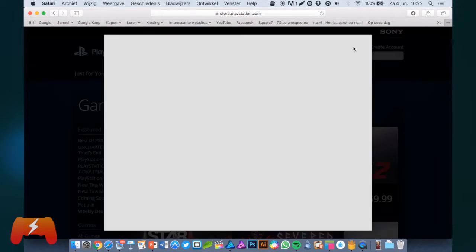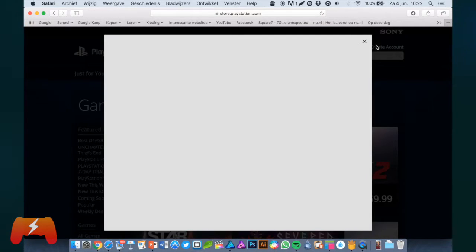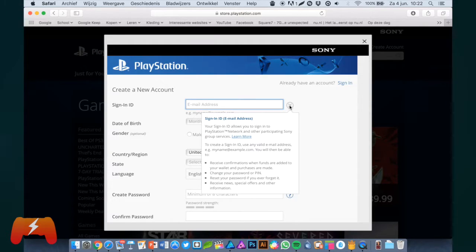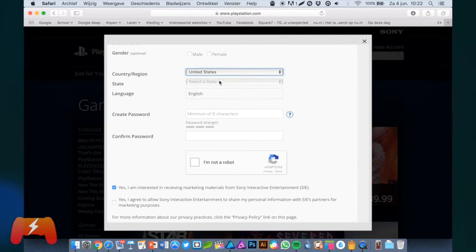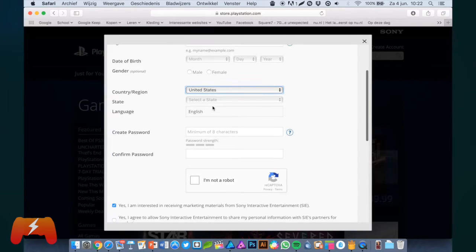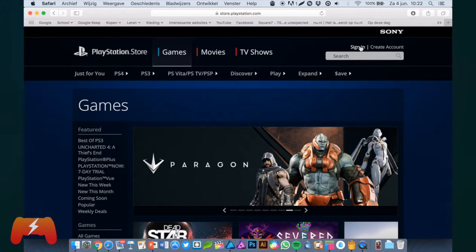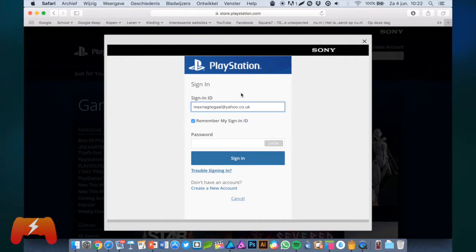Now you have to make a US PlayStation Store account, because there is a difference between a European account, or whatever country you have, and a US account. You have to select the United States as your region, and you will have to answer your zip code. If you need to enter a zip code, just look one up on Google — you can find a random US zip code and just enter that.